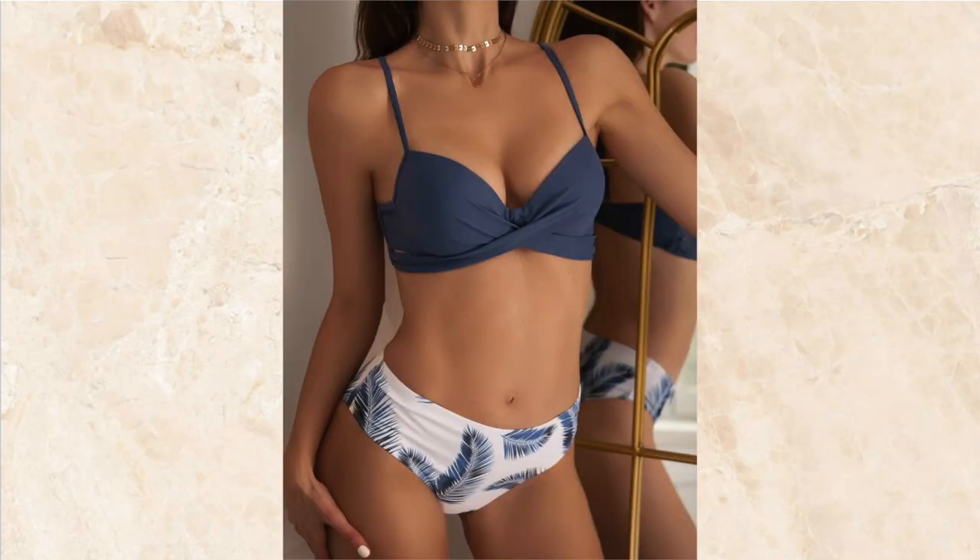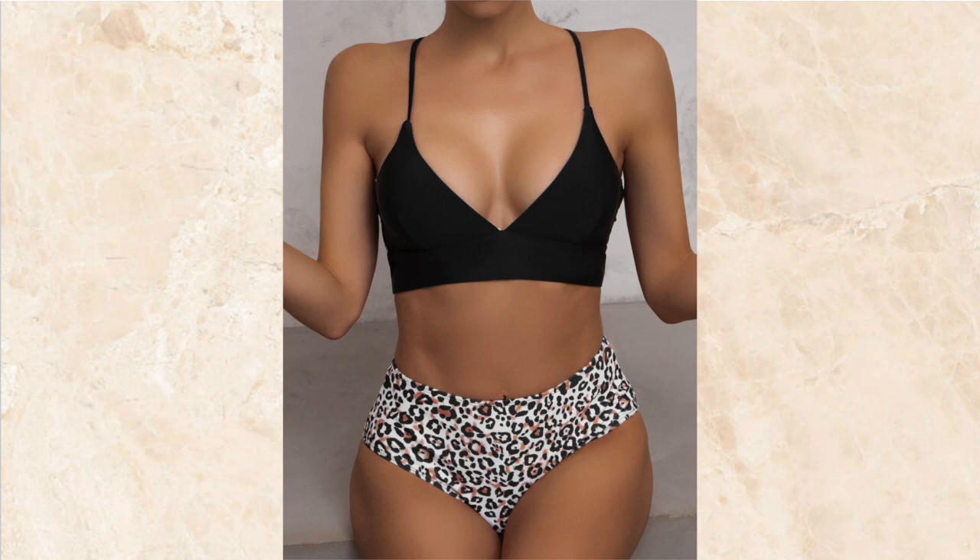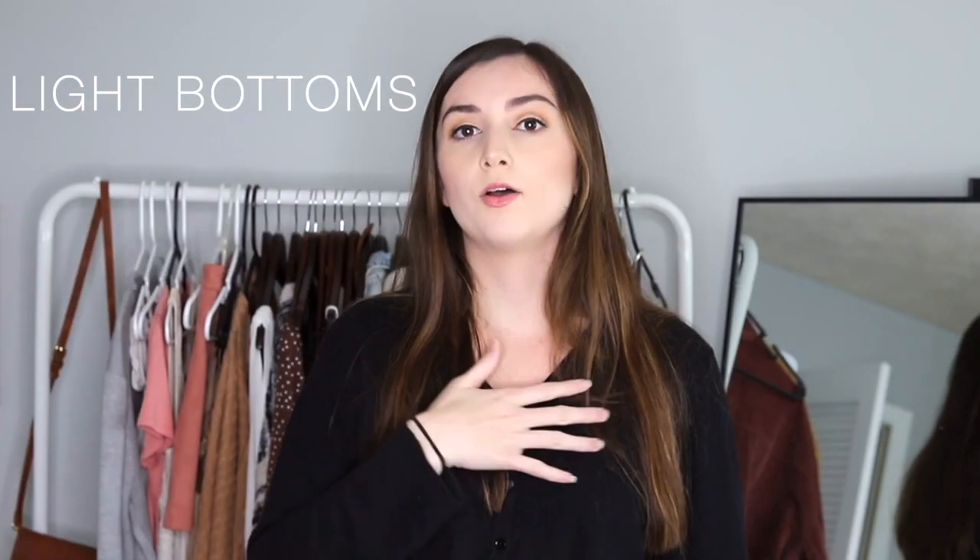Number three ties into what I was saying earlier about pants. If you can't find or afford a swimsuit with extra details on it, you can just wear bottoms that are lighter than your top. This is going to make your bottom look a little bit bigger and slim down your top half.